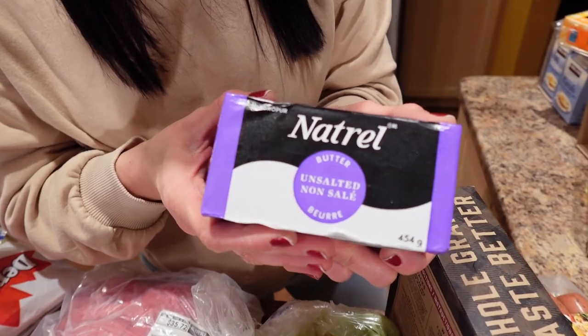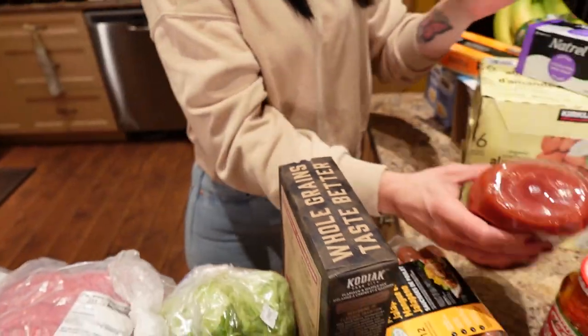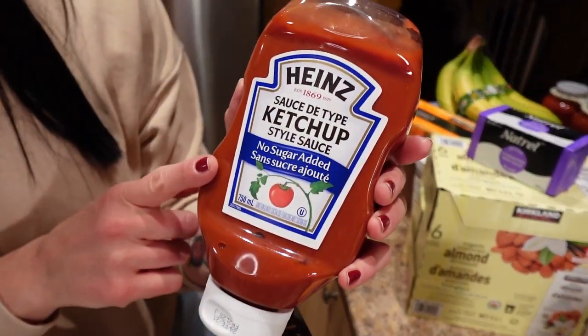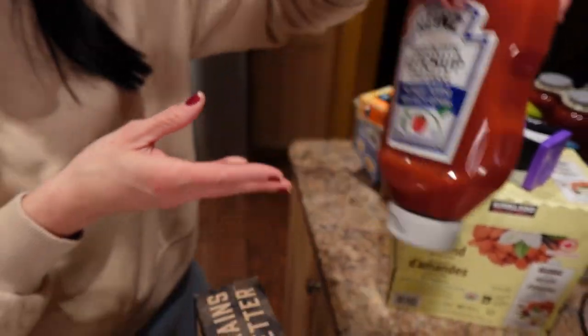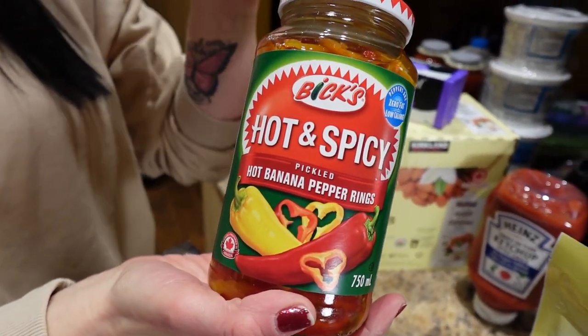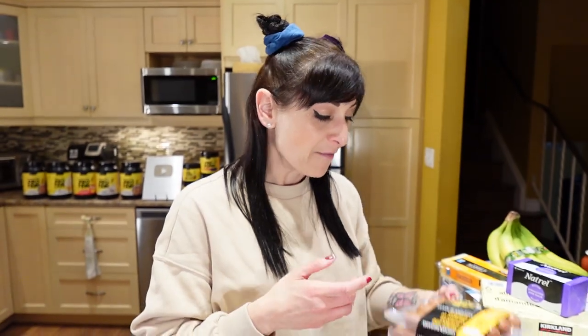We get unsalted butter, and then we got this ketchup for my husband — he likes it on his eggs, no sugar added, it was on sale at Walmart. And hot and spicy banana peppers because we are making something cool that's going to involve these, so stay tuned — a future video is coming.